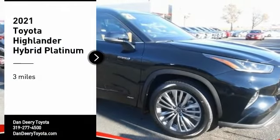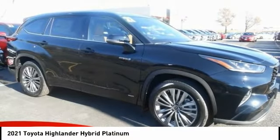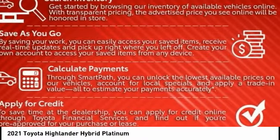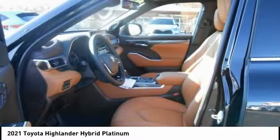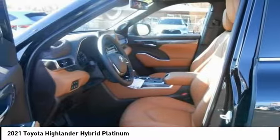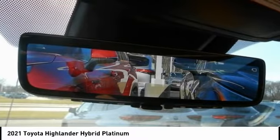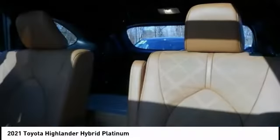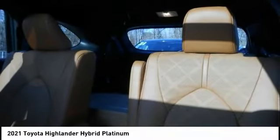We are pleased to show you the 2021 Highlander Hybrid. The Highlander Hybrid is equipped with a standard 3.3 liter V6, 270 horsepower hybrid engine that achieves 27 miles per gallon in the city and 25 miles per gallon on the highway, offering a spacious interior, smooth ride, and refined hybrid powertrain. The Highlander is an excellent family vehicle that combines exceptional fuel economy and a spacious, well-appointed interior.